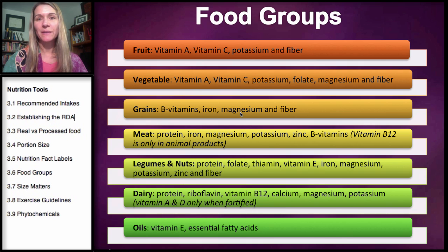Grains also provide iron, magnesium, and fiber. Fruits, vegetables, and grains provide a lot of fiber, as do legumes and nuts. When we look to meat, legumes, and nuts, this is where most of our protein foods are going to come from.